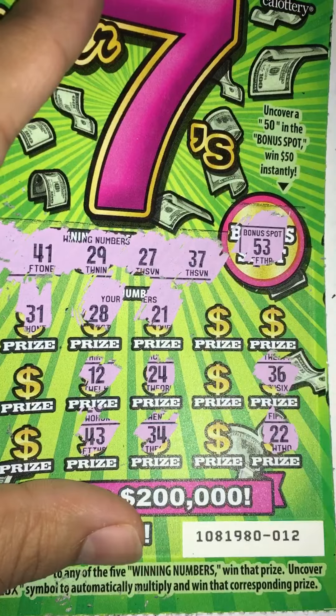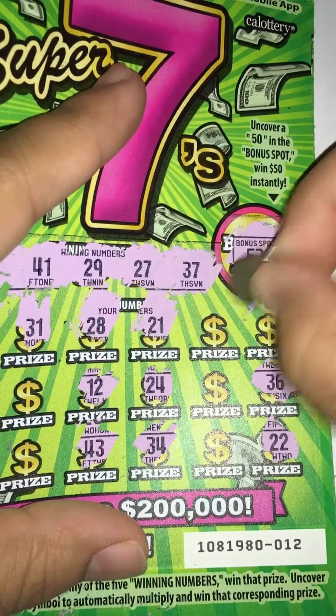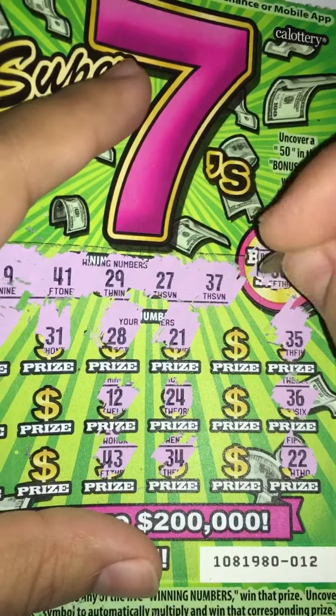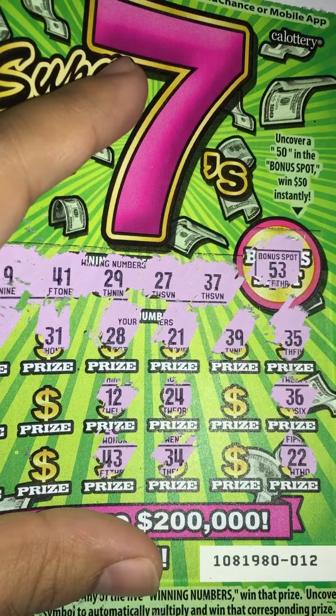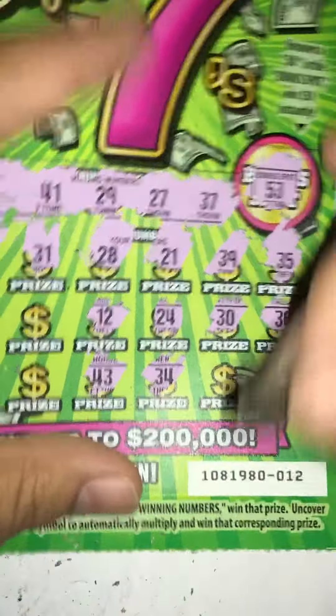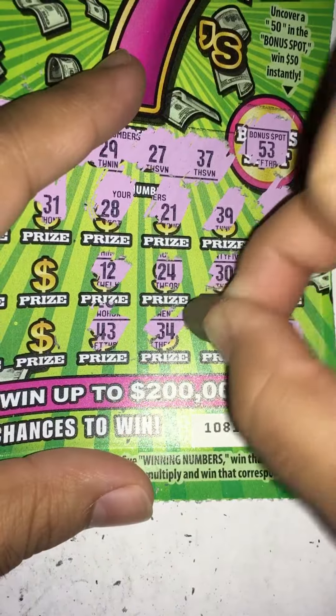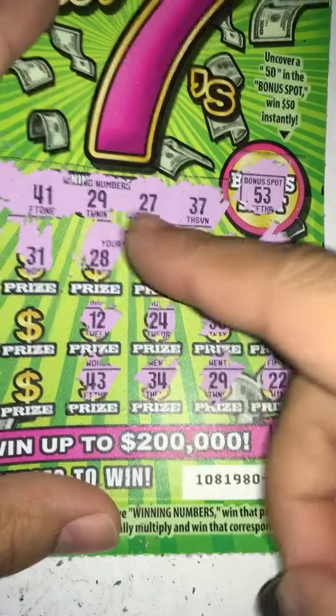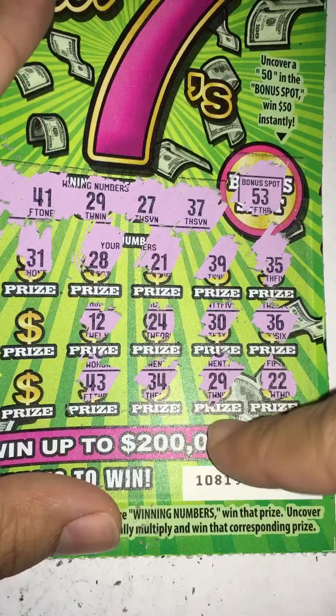Nothing for 36. No 35. 39 — nope. No 30. Oh, we got ourselves a match here guys — 29 and 29! So I'll go ahead and get back to this one in a bit.